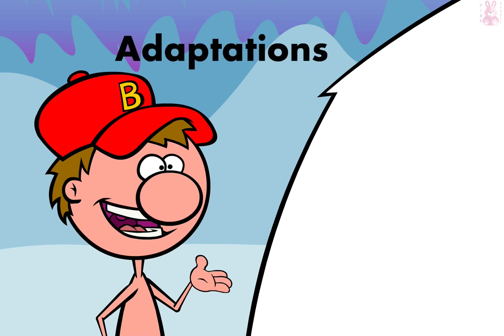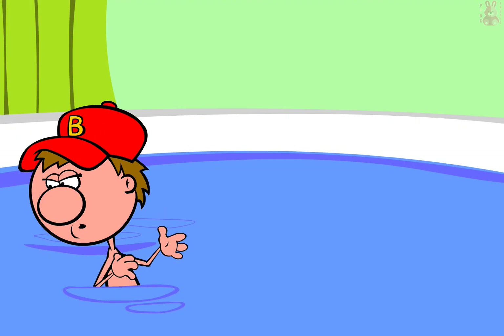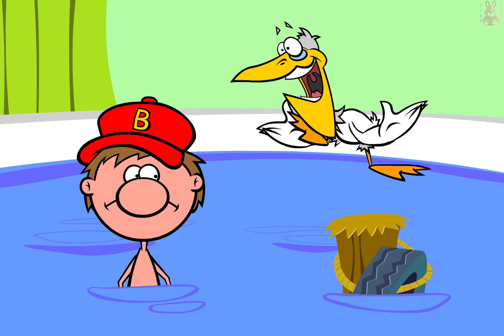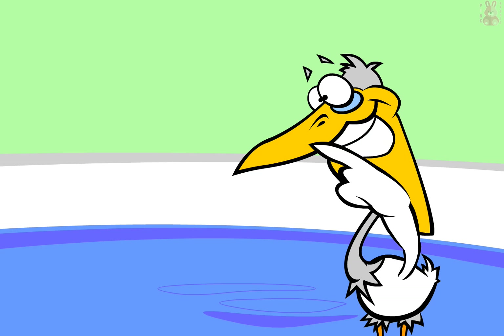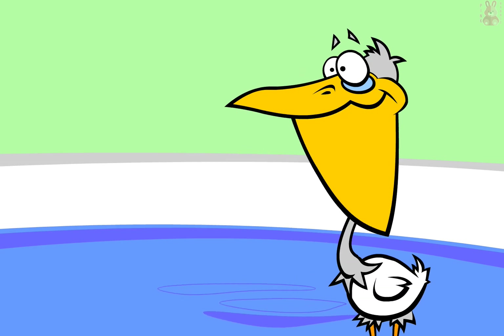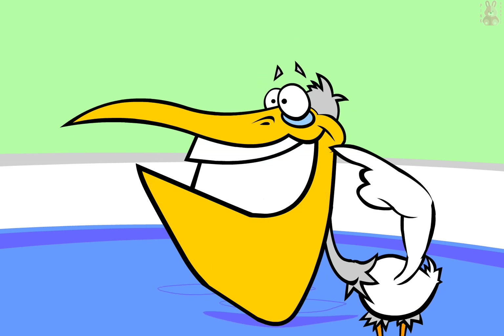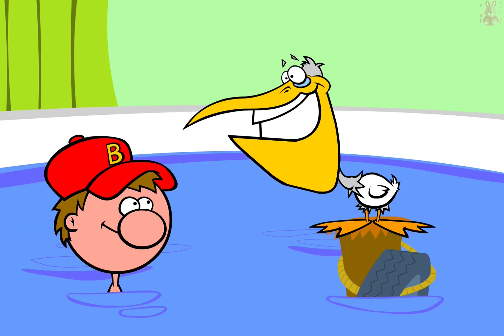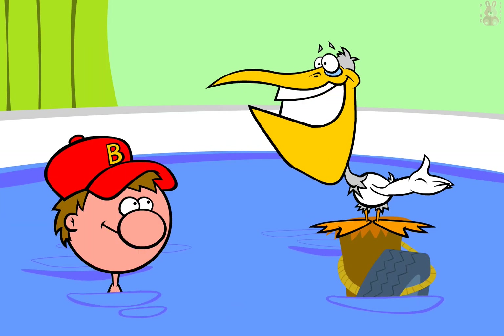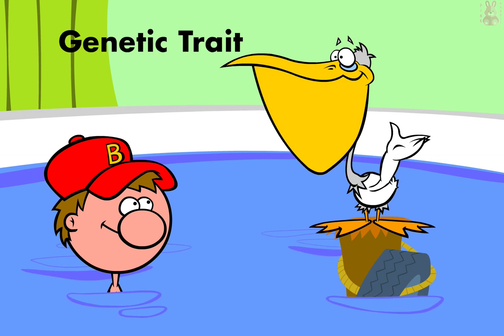Give me another example of adaptation. Oh, I know! The pelican is a bird that uses its large beak to catch fish. Over the years, the pelicans with the biggest beaks had the best chance of surviving because they could catch the most fish. Wow, that was cool! Since the pelican with the largest beak had the best chance of surviving, they also had the best chance of passing on that genetic trait to their babies.